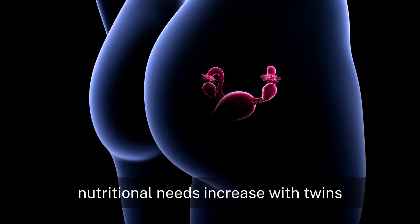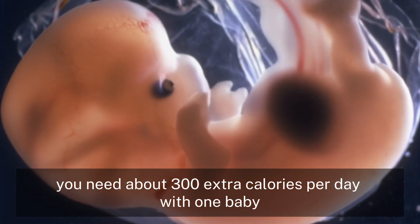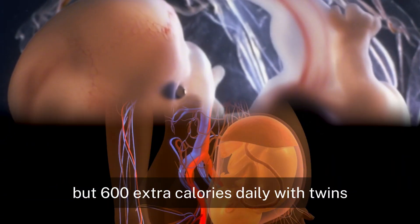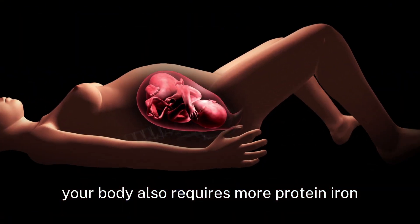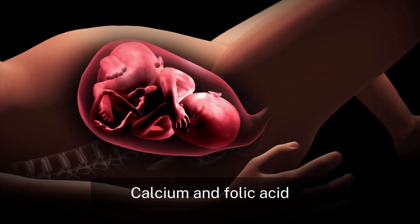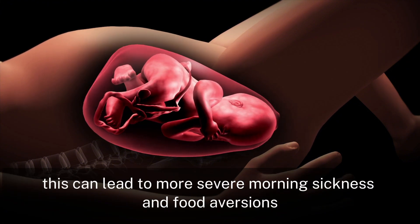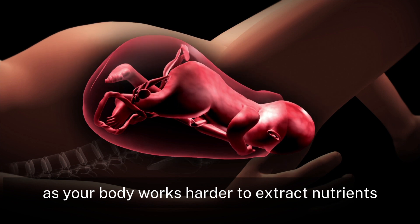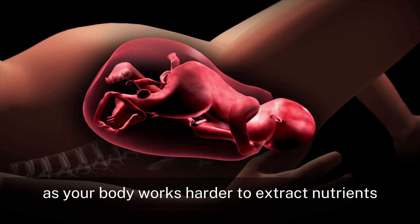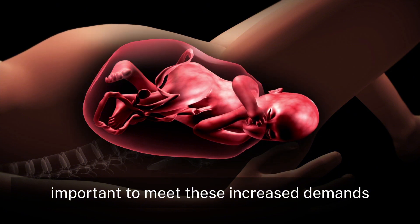Nutritional needs increase with twins. You need about 300 extra calories per day with one baby, but 600 extra calories daily with twins. Your body also requires more protein, iron, calcium, and folic acid. This can lead to more severe morning sickness and food aversions, as your body works harder to extract nutrients. Prenatal vitamins are especially important to meet these increased demands.